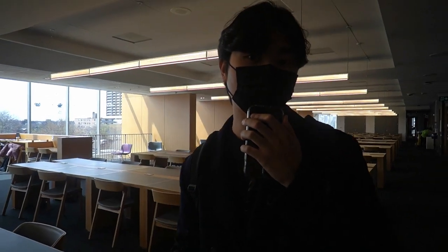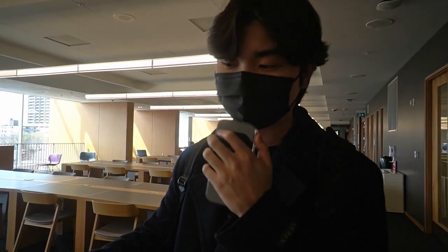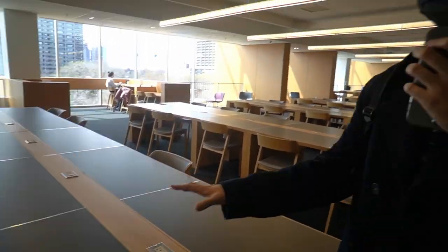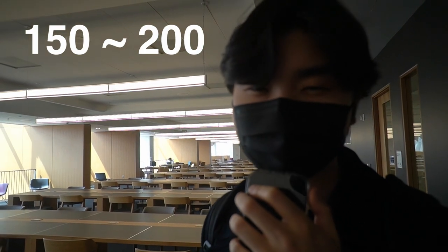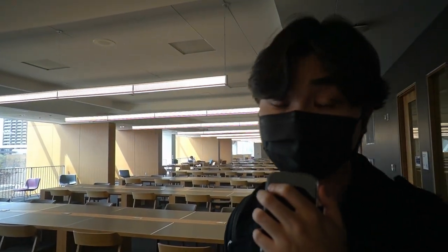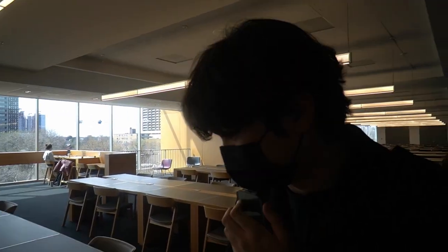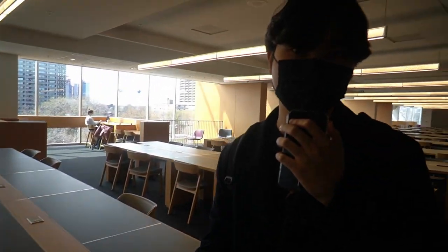Now let's go to the main study space. Here we have typical library desks with typical library chairs — there are around 10 seats per desk, and I think each floor can fit around 150 to 200 people. It's a very nice study spot — not too cold, not too hot, the humidity is nice, and there are chargers on each seat, so you'll be able to charge your phone, laptop, and headphones.